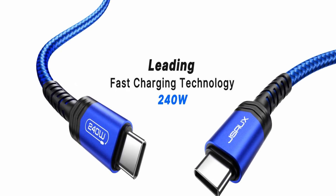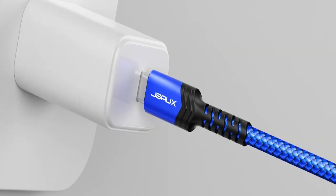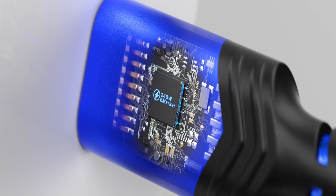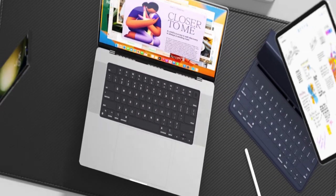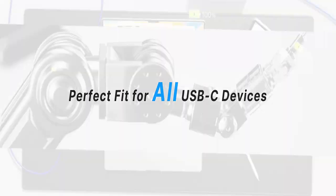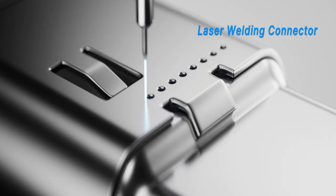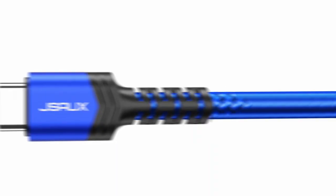The eMark 2.0 chip in the cable is PD certified, guaranteeing intelligent power management and secure charging. It ensures connector longevity by using a patented laser welding technique and aluminium connectors. The cable's overall longevity is increased by the use of premium nylon braids, making it a dependable option for your charging requirements.